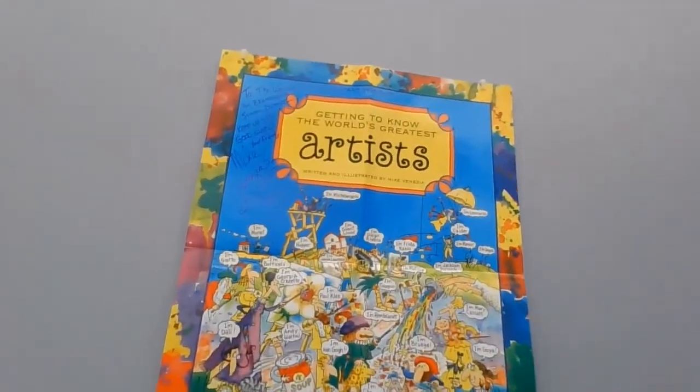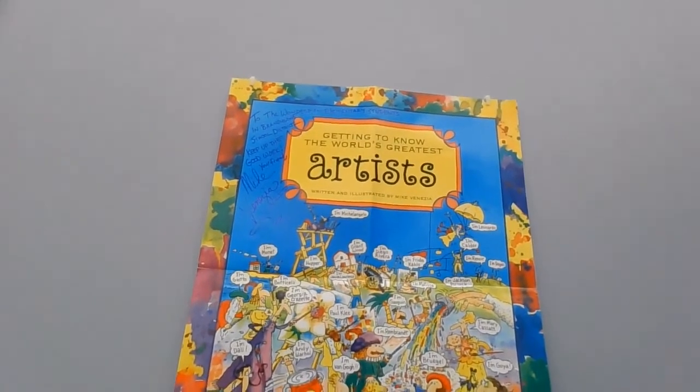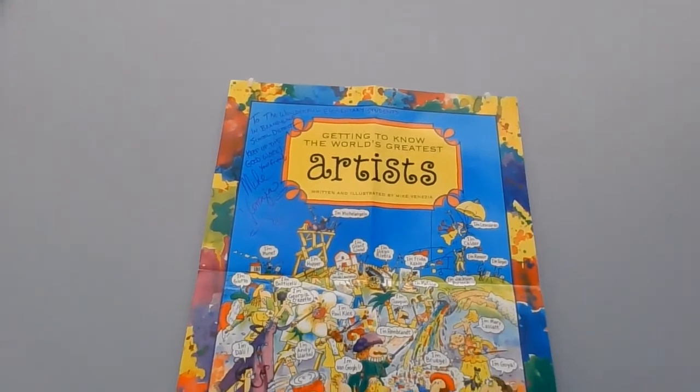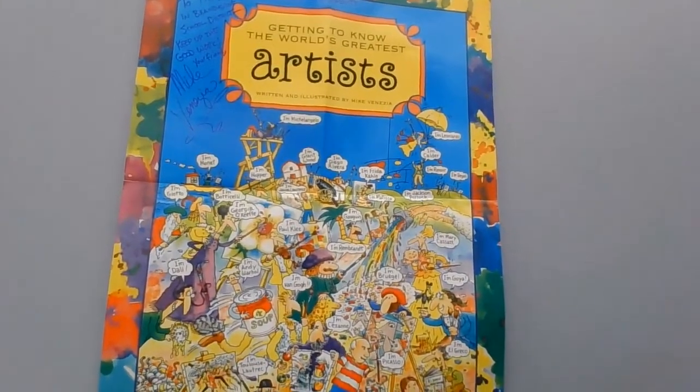He's the guy who does the books that I read. I do need to read some more books, so I will be getting to do that shortly. But I wanted to share this poster with you. It says: 'To the wonderful elementary students in Brandywine School District, keep up the good work, your friend Mike Venezia.' And there's the poster — it's here at my school in Fort Wood.